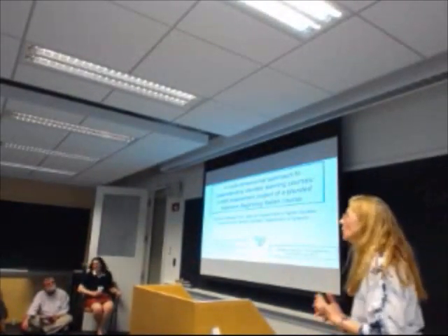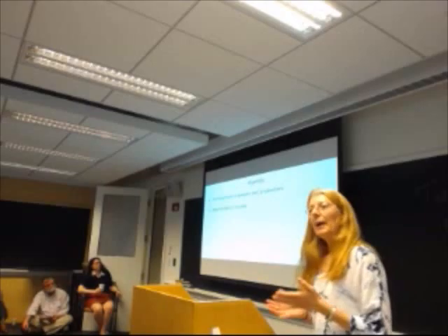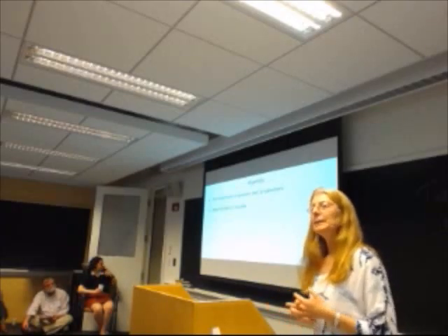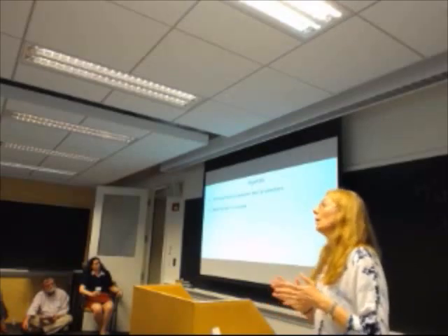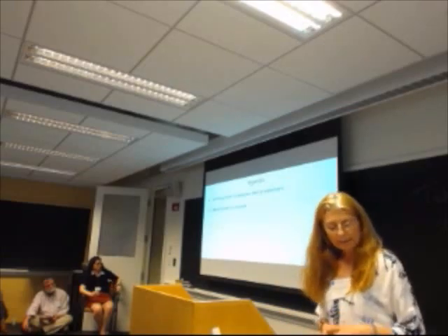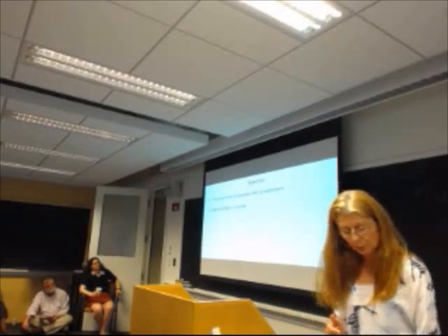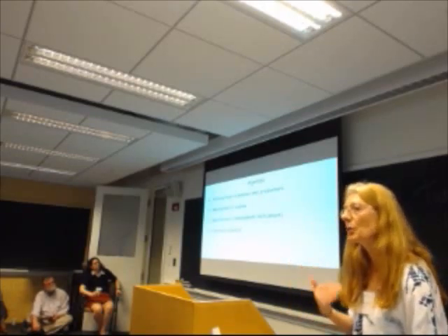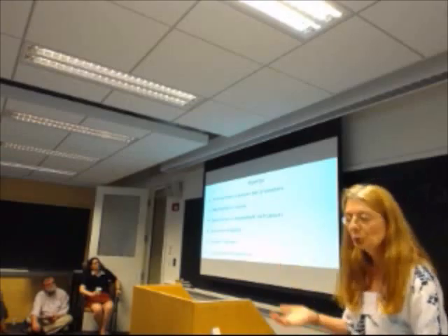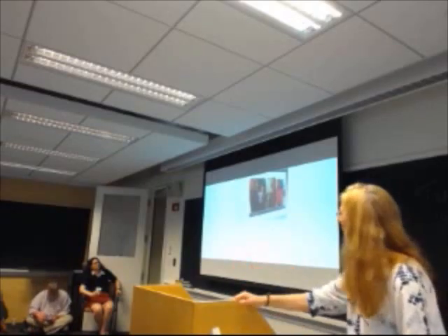Thank you very much for the introduction. The focus of our presentation is actually not the course itself, but the evaluation. The course that was evaluated was a blended course in Italian — intensive Italian, first year — taught in the fall of 2013 at Wellesley College. It was developed entirely at Wellesley and was fully online, with no use of any textbook. The focus is on the assessment, so I'll briefly introduce the course content, and then Veronica will talk about the assessment.